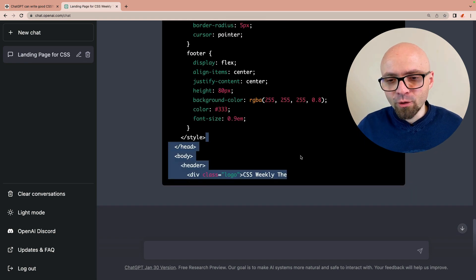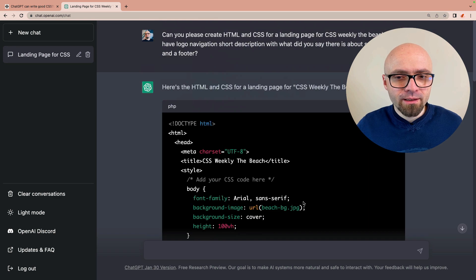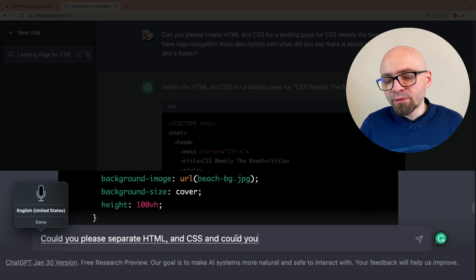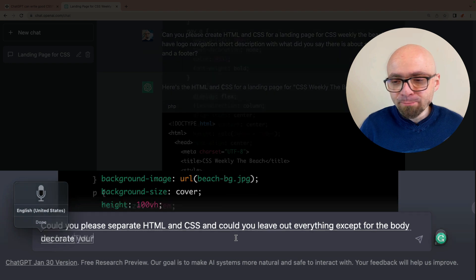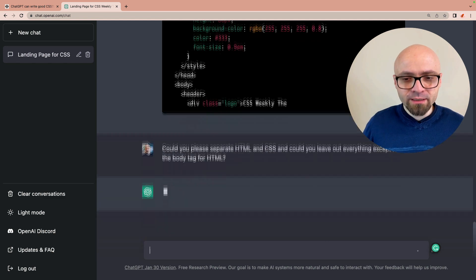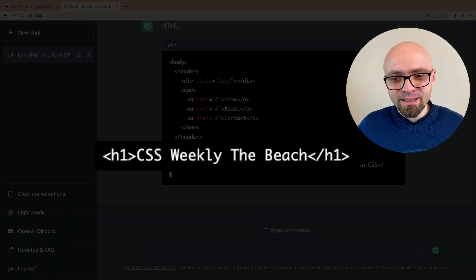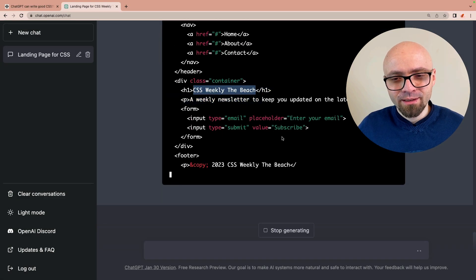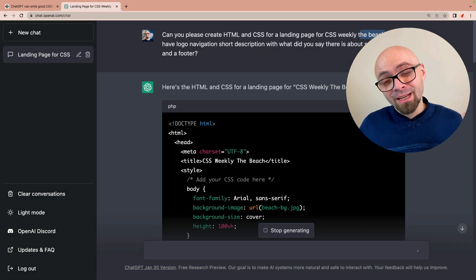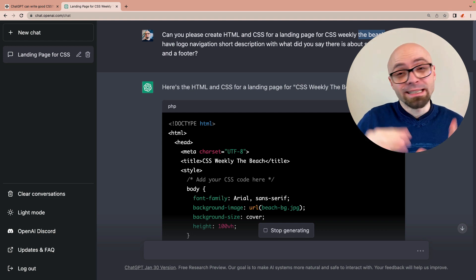For some reason we didn't get the entire output — this happens probably because the system is overloaded. Let's see if we can get the AI to separate HTML and CSS. Could you please separate HTML and CSS? And could you leave out everything except for the body tag for HTML, because we just want everything within the body tags so we can paste it directly into CodePen. This is HTML exactly as we wanted. And — CSS Weekly, the beach. Well, that is very curious. I'm not a native English speaker so this probably just escaped me. We're just going to go with it — this is going to be the CSS Weekly beach landing page.